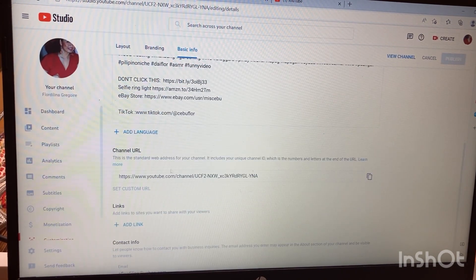Before, the URL was not customized — it looked like a random string like this. But now it's clean and personalized. There you go guys, it's easy and fast — go confirm yours!